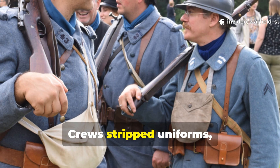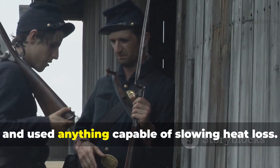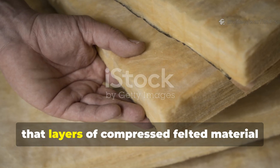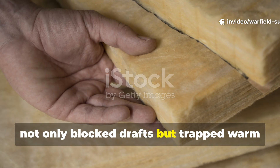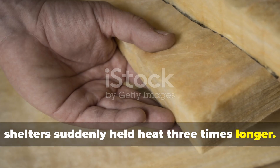Crews stripped uniforms, repurposed supply sacks, raided abandoned barns, and used anything capable of slowing heat loss. What they found, often by accident, was that layers of compressed felted material not only blocked drafts, but trapped warm air so effectively that even primitive shelters suddenly held heat three times longer.